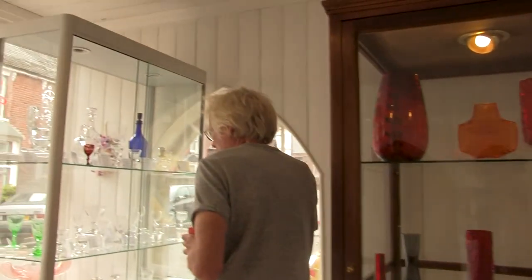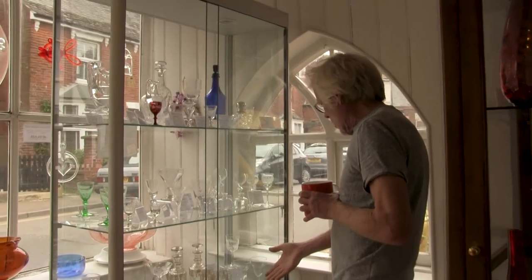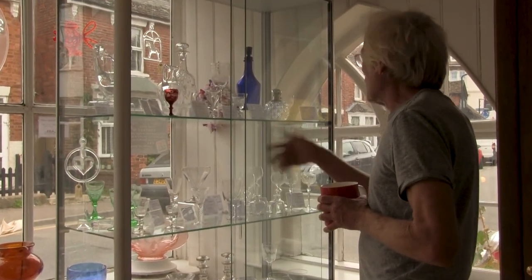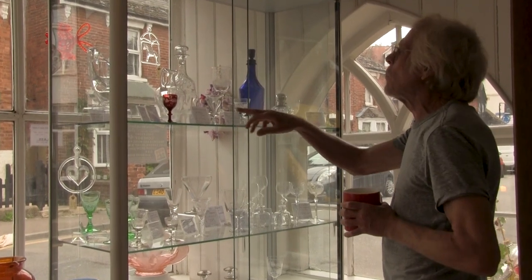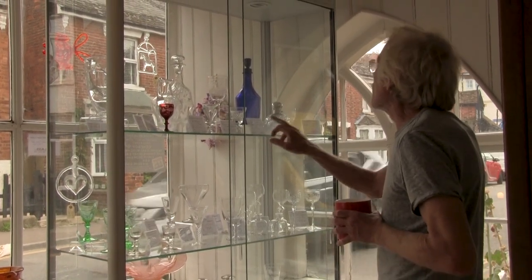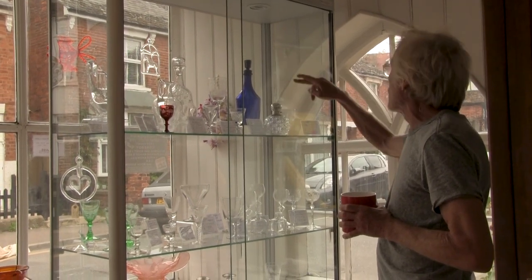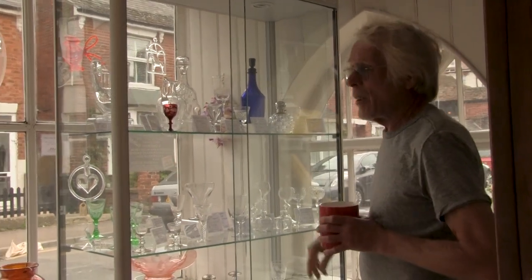Here we have antiques — mostly antiques in here. But again, the most expensive things: 26, 98, 110 quid. Decanter, blue decanter at the back — 100 quid. And here, Swedish again.